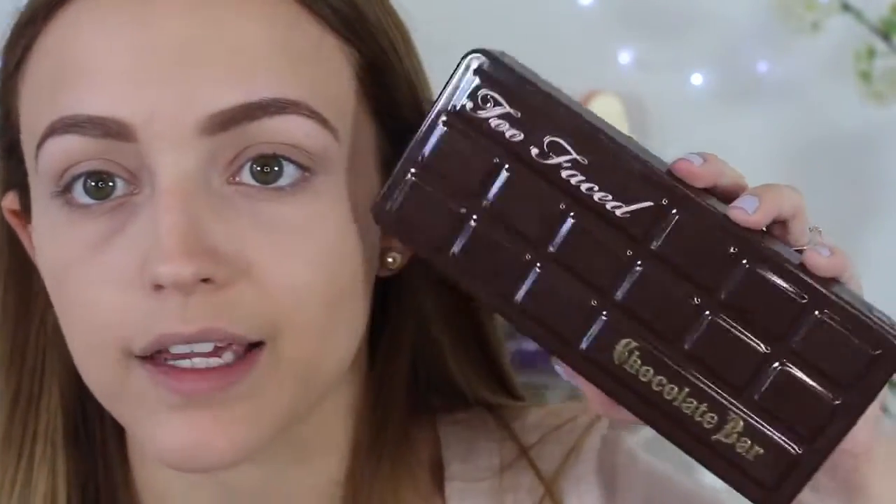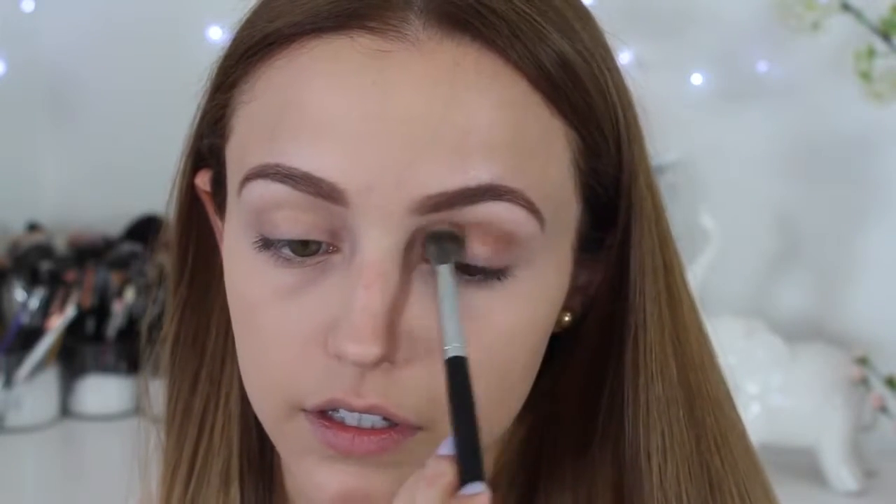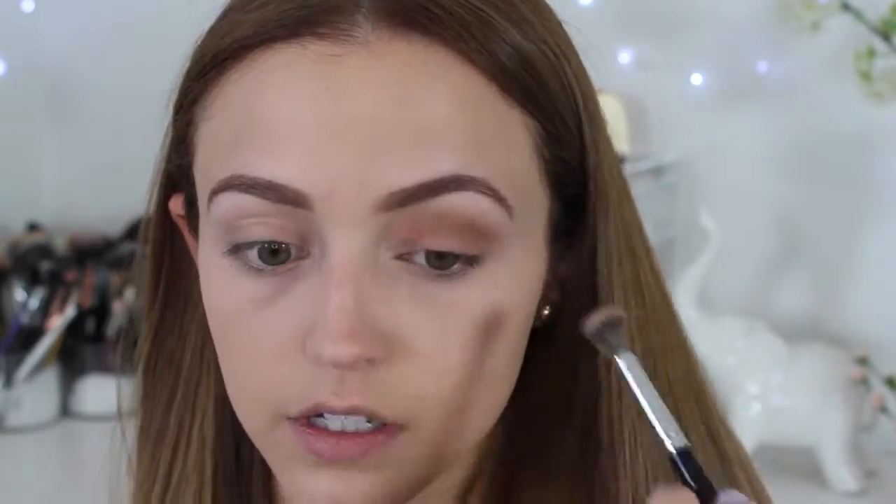I'm going to use the Color Tattoo in chocolate suede, but first I want to apply a crease color. I'm using the Too Faced Chocolate Bar palette — my favorite palette in the world. These eyeshadows last on my eyelids and they're just fabulous. I'm taking a Morphe E27 and dipping it into the regular brown shade called milk chocolate, applying that to my crease and lower lash line.